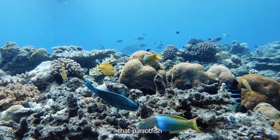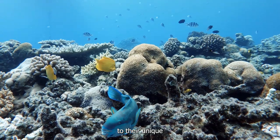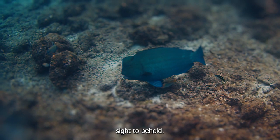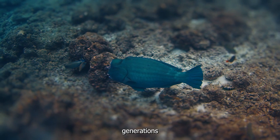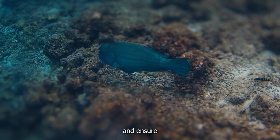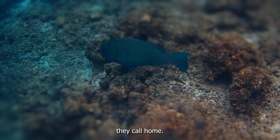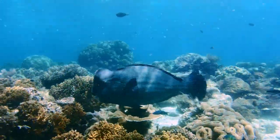There's no doubt that parrotfish are a wonder of the underwater world. From their vibrant colors to their unique ecological role, they truly are a sight to behold. But if we don't take action now, future generations may never have the chance to witness the beauty and importance of these incredible creatures. So let's come together and ensure a bright future for parrotfish and the precious coral reefs they call home.